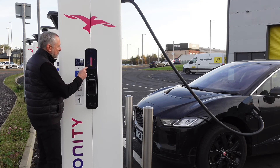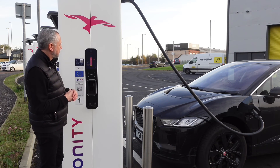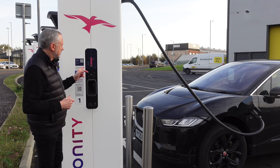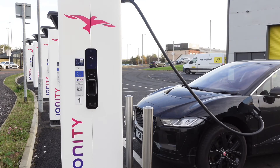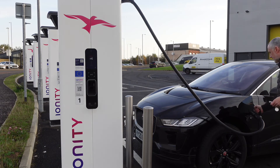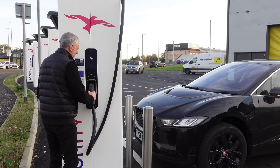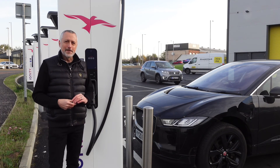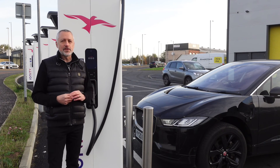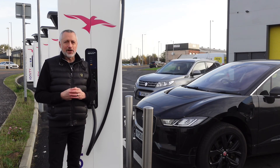Once you've finished you just press stop — took a few seconds and it says return the plug to the holder. With my car you normally have to press the fob to release the cable so people can't take it out. Put it back into the charger, it says plug returned and asks for feedback. That's charging on a 350 kilowatt Ionity charger — I hope that was useful. As always, please like and subscribe and I'll speak to you soon.